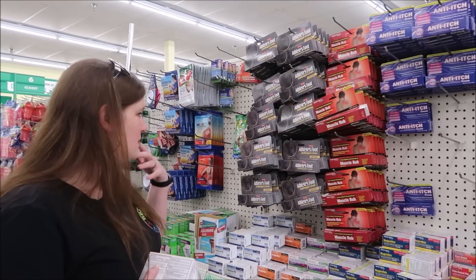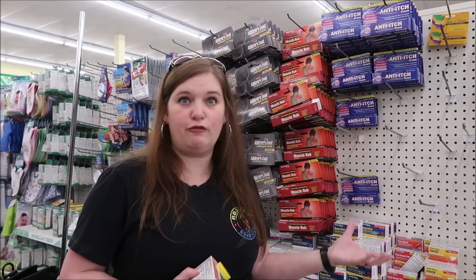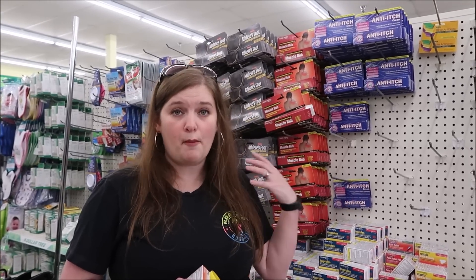They've got the PM medicine - really just any kind of basic medicine you need, you can find on this aisle. You can build a great first aid kit from the dollar store instead of going to Walgreens or somewhere where you're going to pay three, four, or five or more dollars per medication. You can really build what you need right here.